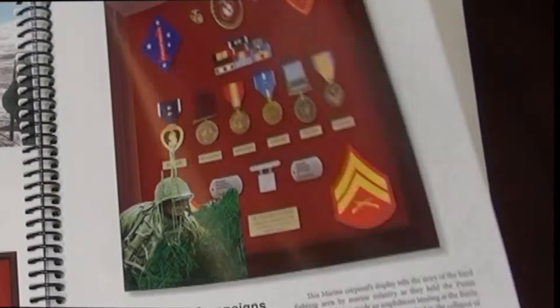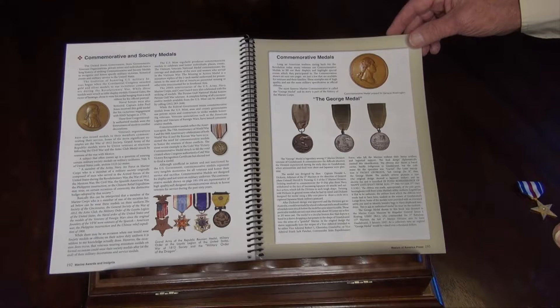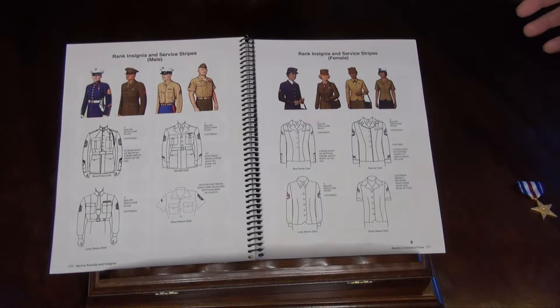A little section on commemorative and society medals that some Marines asked to have included, and then the famous George Medal that the 1st Marine Division struck itself in honor of the Navy abandoning them in Guadalcanal. Some background on commemorative medals, and then a section on how rank and city and service stripes go on with different uniforms for male and female.